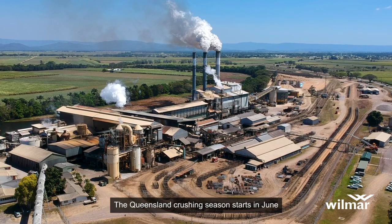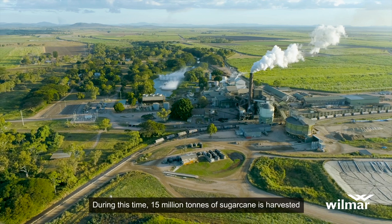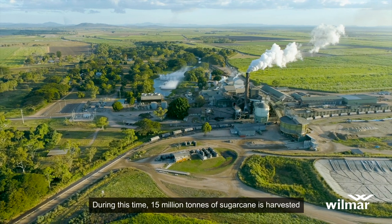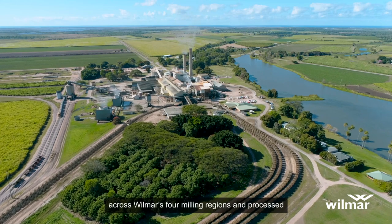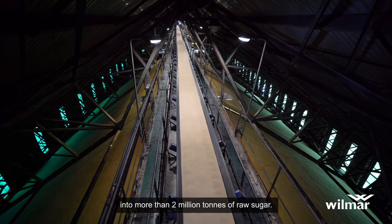The Queensland crushing season starts in June and runs for about five months. During this time, 15 million tonnes of sugarcane is harvested across Wilmar's four milling regions and processed into more than 2 million tonnes of raw sugar.